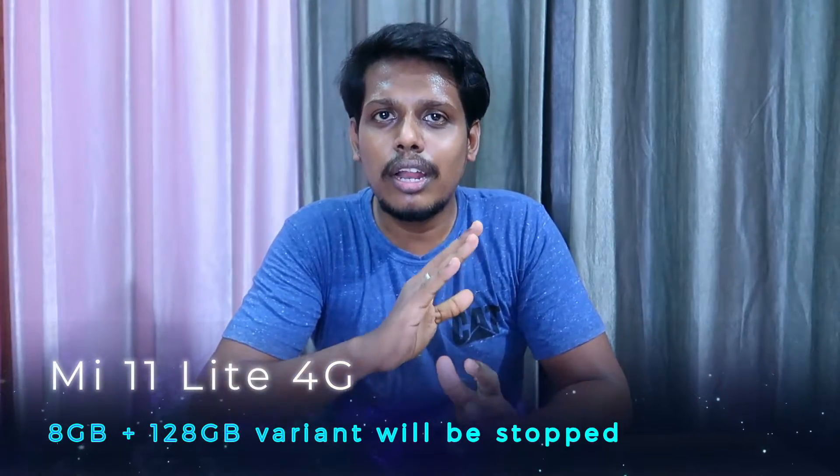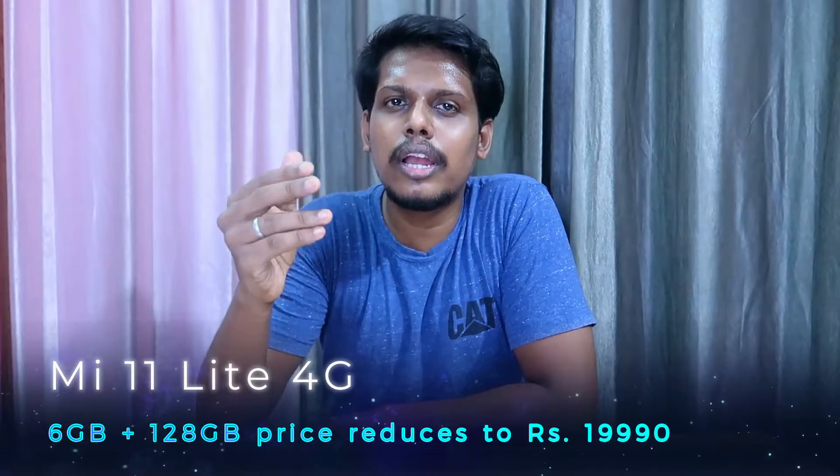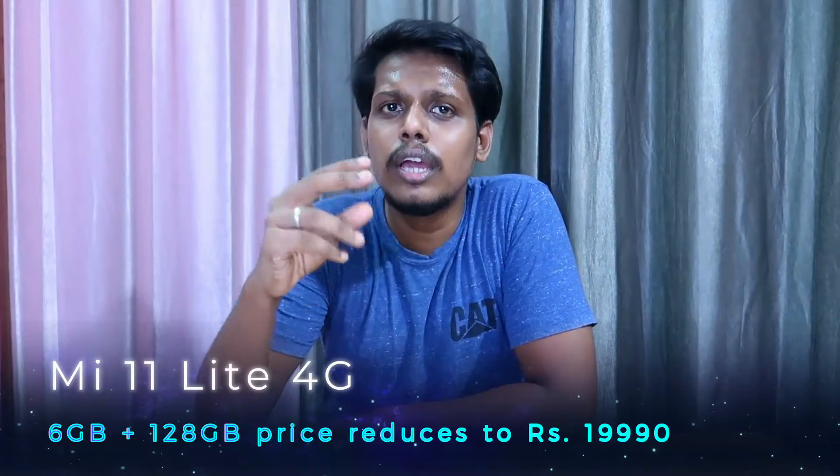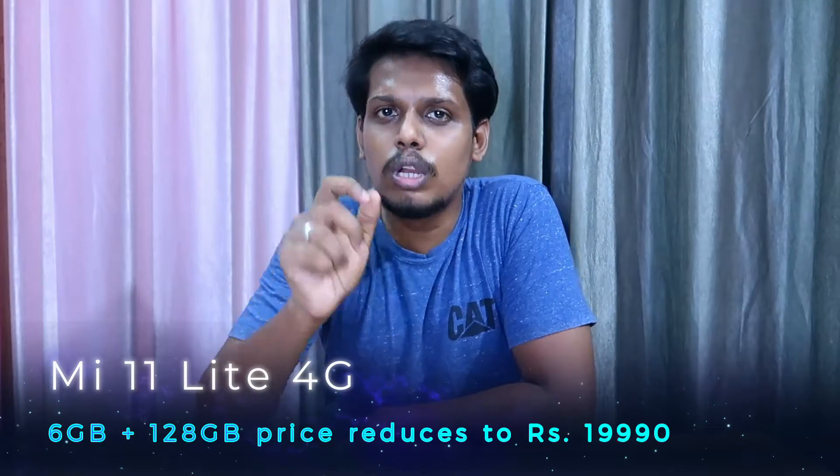Xiaomi has already launched the Mi 11 Lite 4G model. We are going to look at the 8GB RAM with 128GB storage variant, and there will also be a 6GB RAM variant. The price is around ₹21,999.